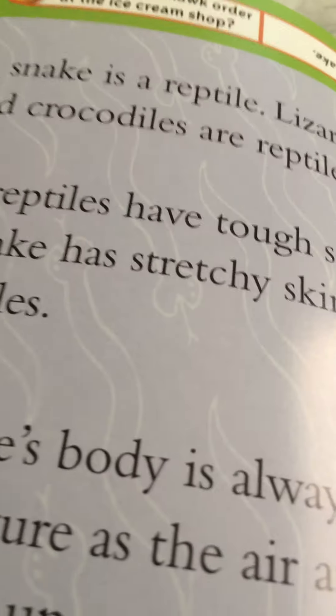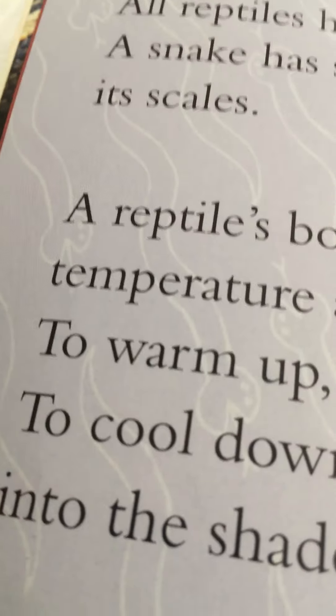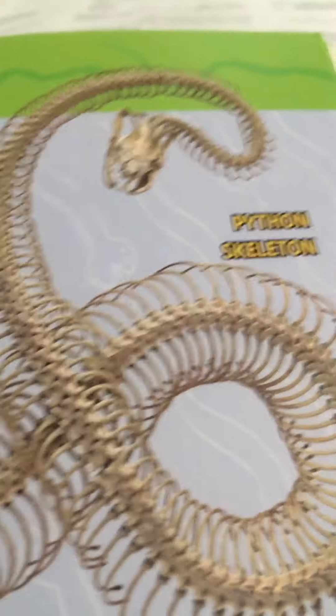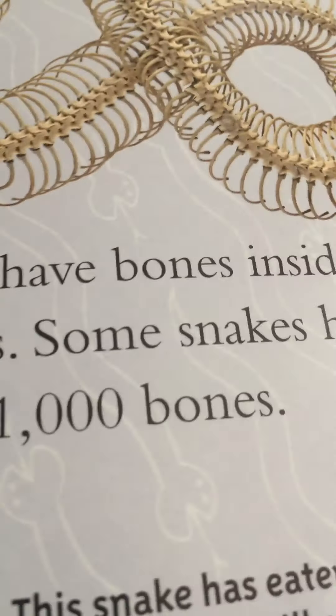All reptiles have tough scales. A snake has stretchy skin between its scales. A reptile's body is always the same temperature as the air around it. To warm up, a snake lies in the sun. To cool down, a snake moves into the shade. Here are scales and skin, and here is a python skeleton. All reptiles have bones inside their bodies.